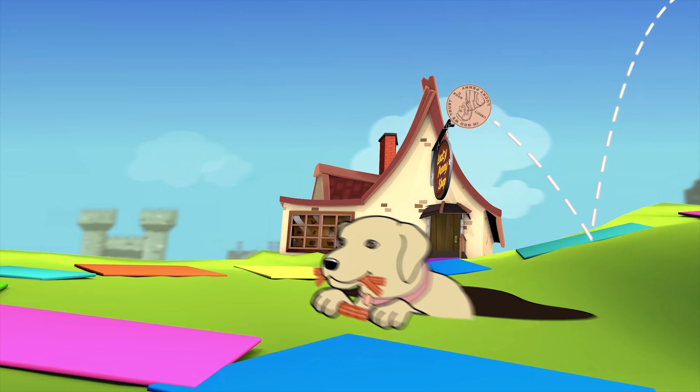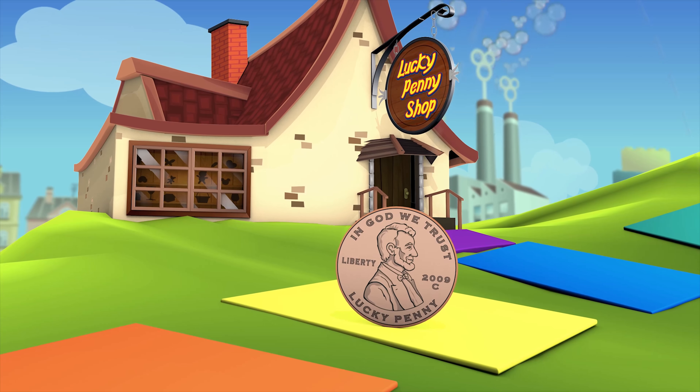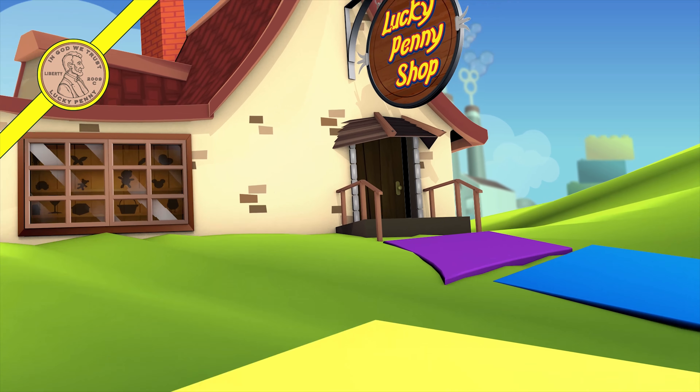You are now watching a Lucky Penny Shop product feature. Items provided by Jack's Pacific for review.